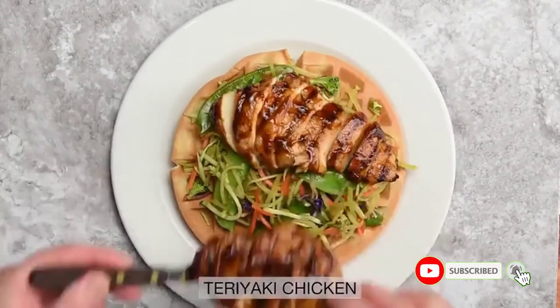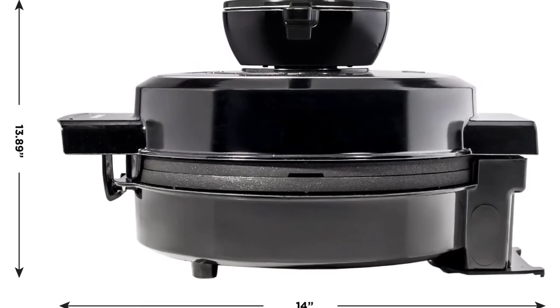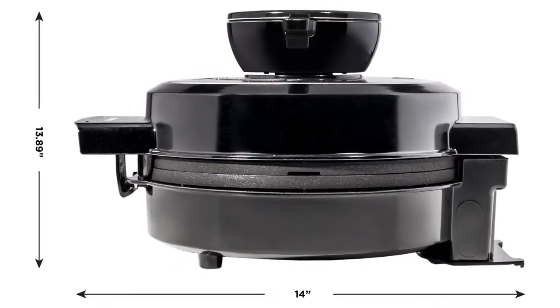Using a patented pouring spout, which locks into the base of the unit for storage, and unique non-stick volcanic shaped plates that ensure even distribution of batter, the Chefman Perfect Pour Volcano Waffle Maker is the foolproof way to create mess-free and stress-free waffles every time. Breakfast has never been cleaner, simpler, or more delicious.